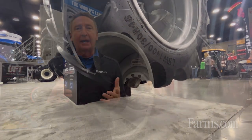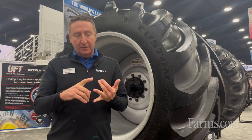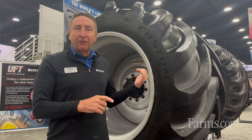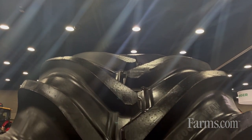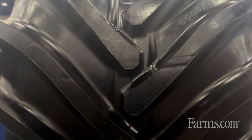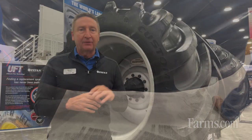Again, this fills out our line. We have the 1250 in the Opti-Track, which is our R1W. We have the R2 Custom Flow Grip in the 1250. We've had the 1400 Opti-Track for a while now, and now this is the last piece of the puzzle. So for those guys that are in really mucky conditions — mud, river bottoms, those types of conditions — this is the perfect tire and it fills out the line.